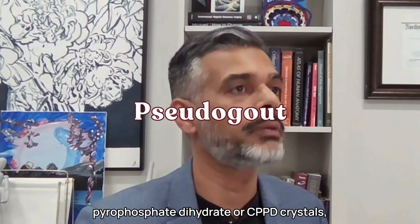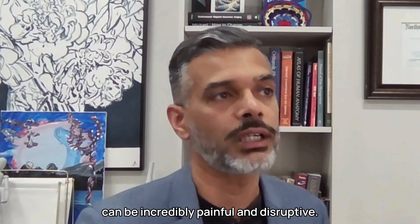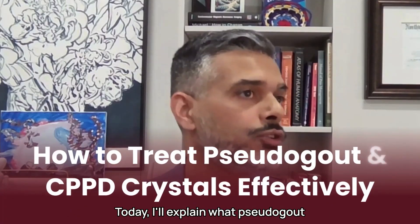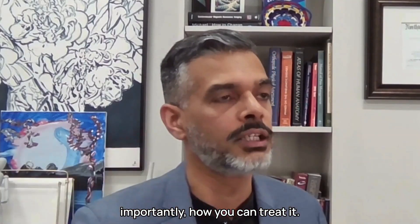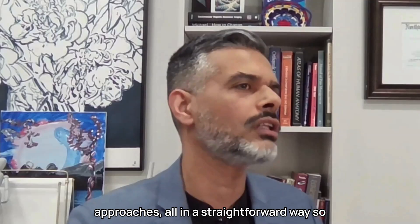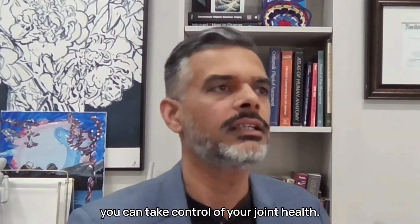Pseudogout, caused by calcium pyrophosphate dihydrate or CPPD crystals, can be incredibly painful and destructive. Today I'll explain what pseudogout is, why it happens, and most importantly, how you can treat it. We'll cover medical, natural, and lifestyle approaches, all in a straightforward way so you can take control of your joint health. Let's get started.